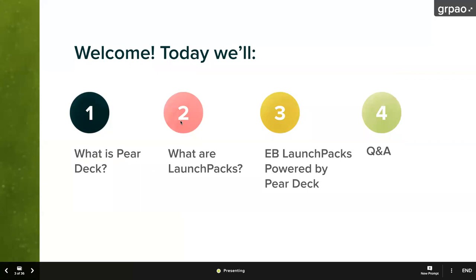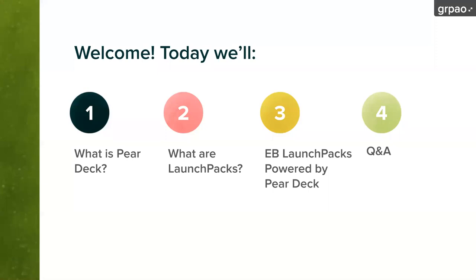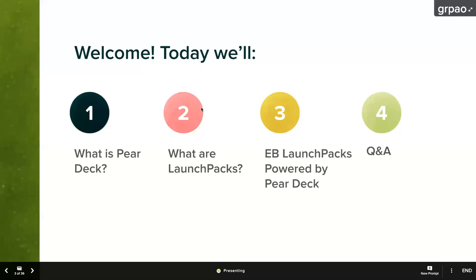In the next hour, you're going to find out what Pear Deck is. You're also going to find out what Launch Packs from Encyclopedia Britannica are, and then you'll learn about our partnership with Launch Packs powered by Pear Deck. We will save time at the end for your questions as well. You can put those questions in the chat, the Q&A, or on an interactive slide towards the end of the session where you can enter your questions into Pear Deck.